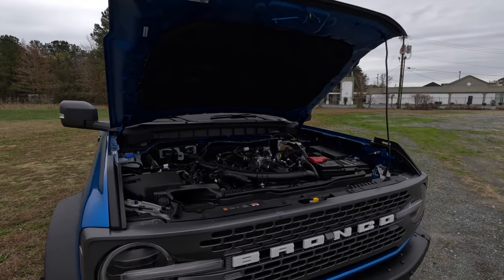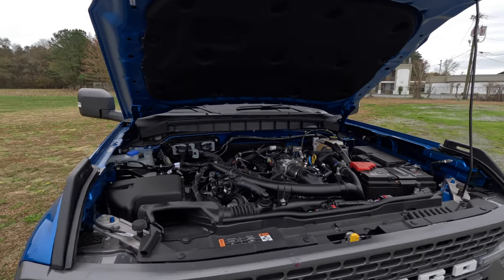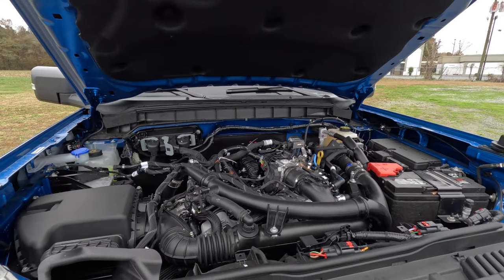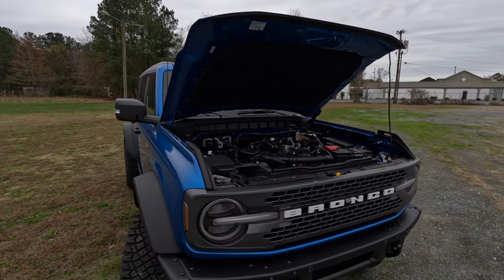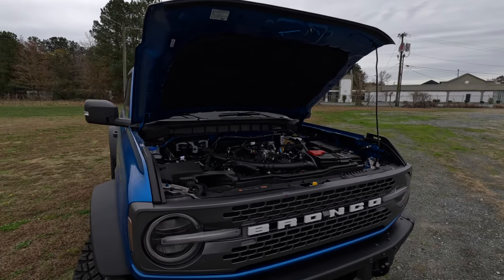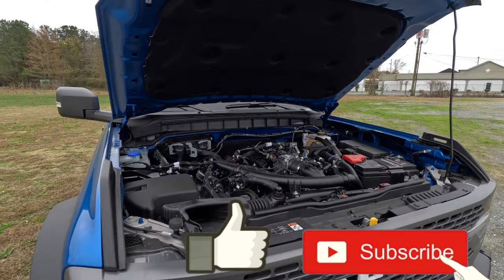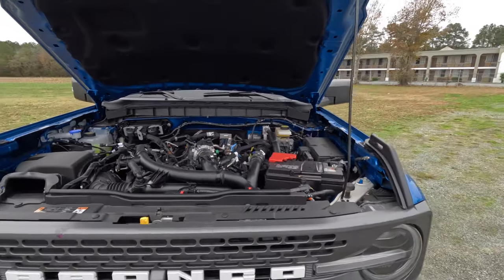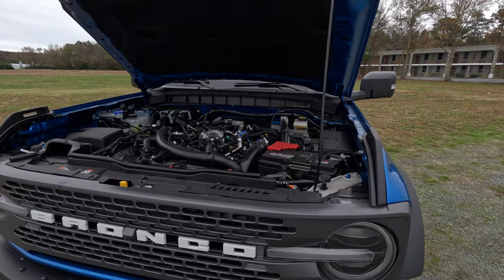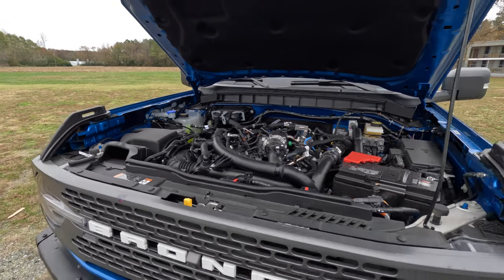Under the hood, this Badlands has a 2.7-liter V6 engine producing 330 horsepower — though you need premium fuel for that rating. It's hooked up to a 10-speed automatic transmission, and the fuel economy rating is 17 miles per gallon combined with the Sasquatch package. Everything is pretty accessible up here for maintenance.